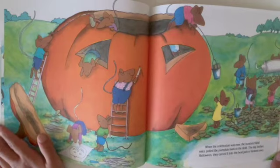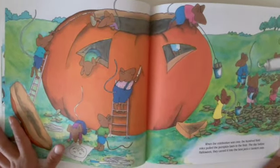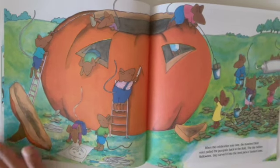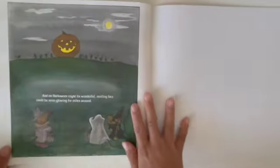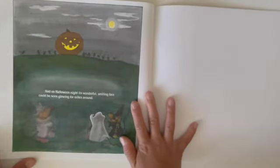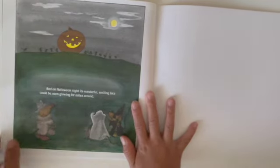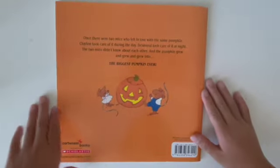When the celebration was over, the hundred field mice pulled the pumpkin back to the field. The day before Halloween, they carved the best jack-o'-lantern ever. And on Halloween night, its wonderful smiling face could be seen from miles around. The end.